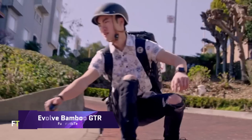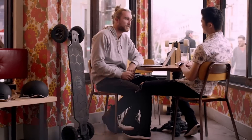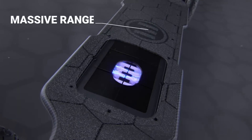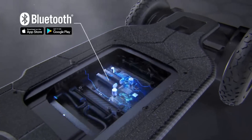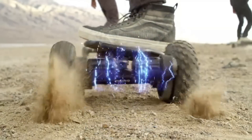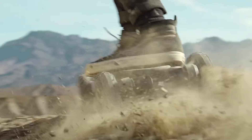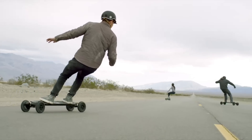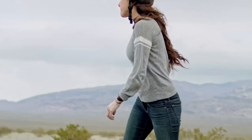Evolve Bamboo GTR. Traditional deck craftsmanship is combined with cutting-edge technology in the Evolve Bamboo GTR, a high-performance electric skateboard. Not only is it ideal for cruising, but it also has a bamboo deck that is flexible and gives a ride that is comfortable and responsive. On a single charge, the board can travel up to 31 miles and reach speeds of up to 27 miles per hour, thanks to its two motors rated at 3000 watts and 6368, respectively.